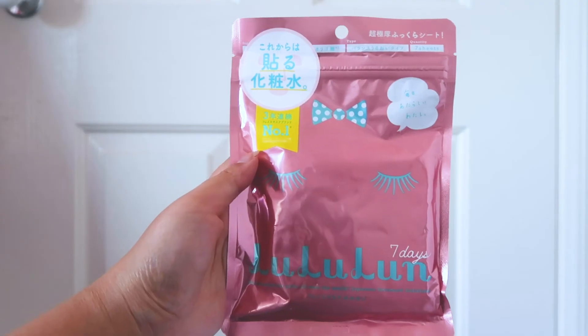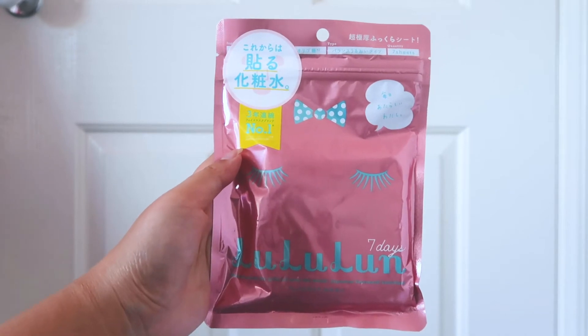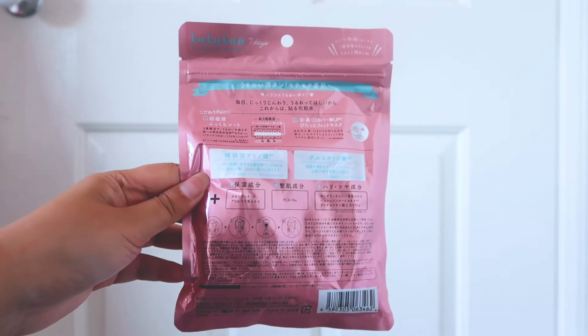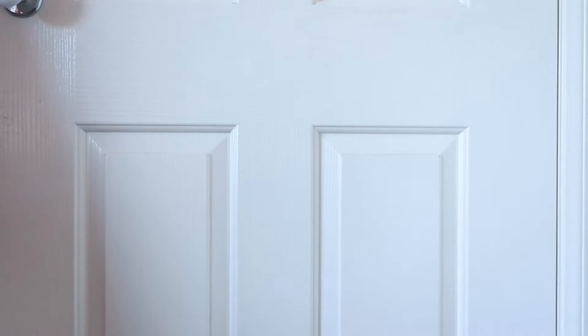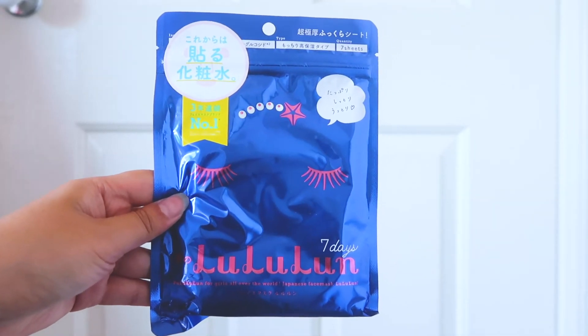It removes blackheads. This is Lululun Balance Moisture Face Mask. And this one is Deep Moisturizing Face Mask.